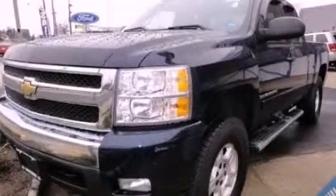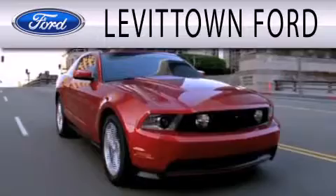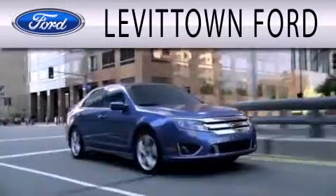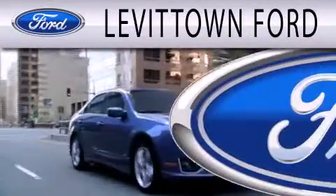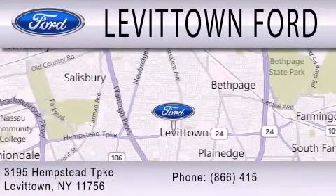Stop by today and test drive this automobile for yourself. Levittown Ford is dedicated to doing everything possible to ensure the experience you have selecting your next vehicle is as pleasant as possible. We're located at 3195 Hempstead Turnpike in Levittown.